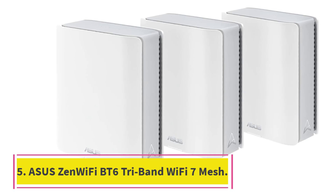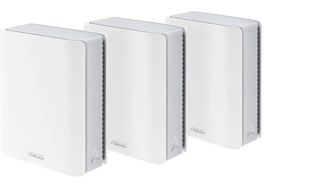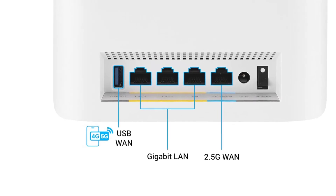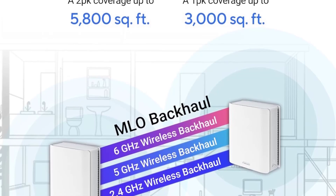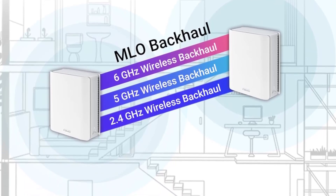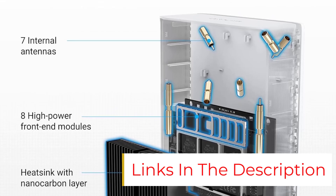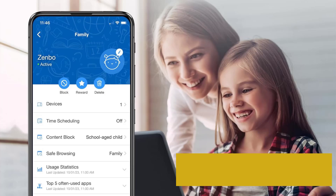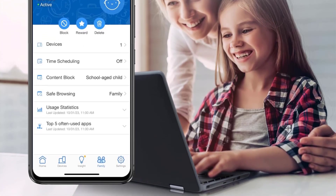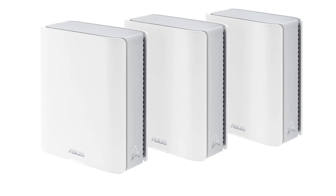Number 5: Asus ZenWiFi BT6 Tri-band Wi-Fi 7 Mesh. The Asus ZenWiFi BT6 Wi-Fi 7 Mesh system provides intelligent network management and subscription-free lifetime security at a mid-range price. This is a tri-band MLO system with a combined speed of 9.4 gigabits per second, enough for high-speed connectivity throughout a large home. According to the manufacturer, it covers up to 7,600 square feet. This Asus Wi-Fi 7 router has Asus Smart AI Mesh technology which optimizes coverage and eliminates dead zones. The signal is strong when roaming between rooms or working from different floors.